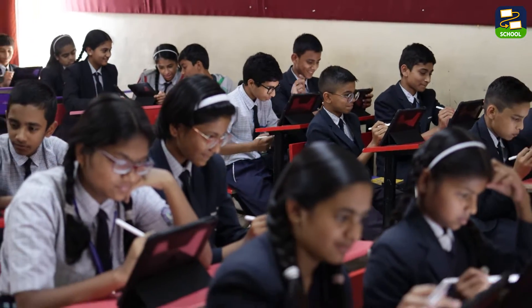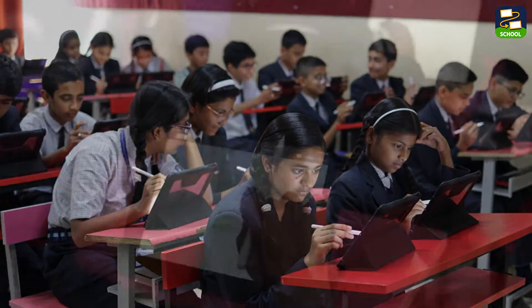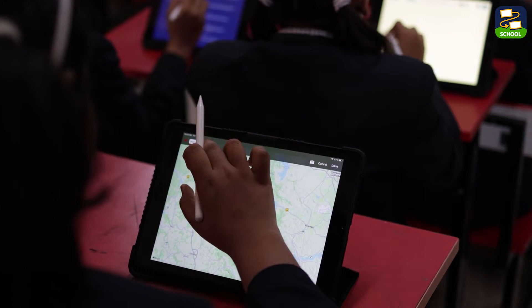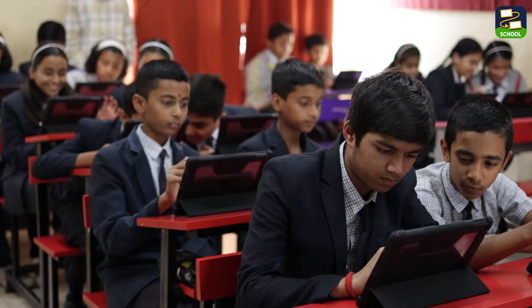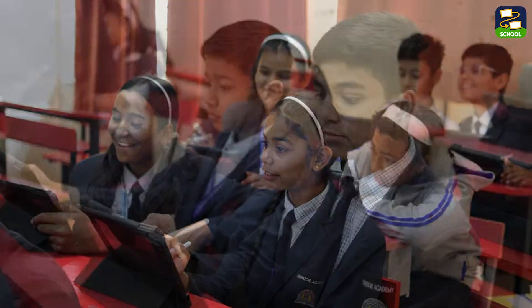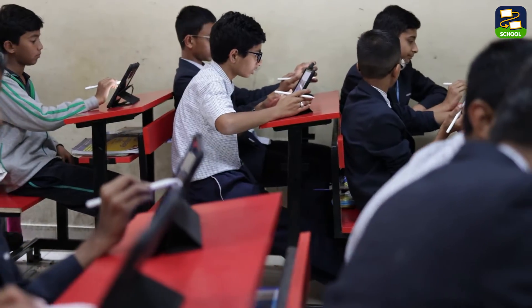Unlike traditional learning management systems and ERP tools, Loyola Note isn't confined to administrative tasks. It's a practical platform actively enhancing learning experiences right in the classroom. Now let's dive deeper into what makes Loyola Note so special. We will hear directly from a teacher at this school about how they utilize this innovative tool to enrich their teaching practices and engage students like never before.